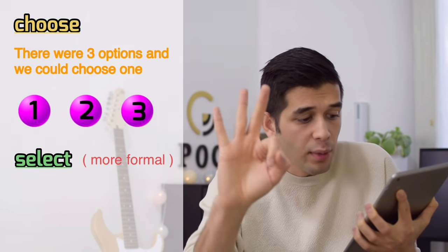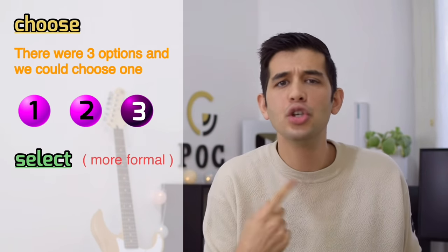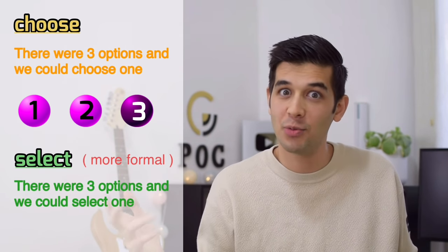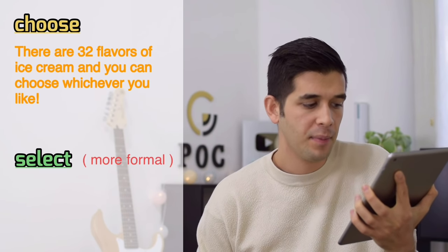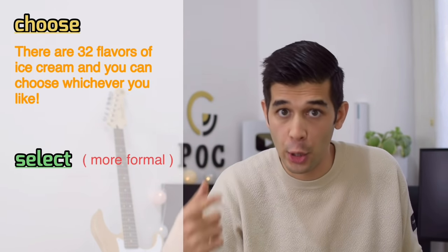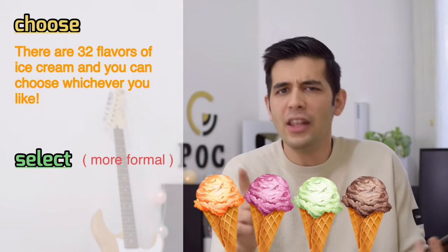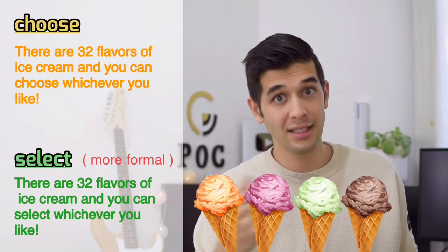Instead of 'choose,' say 'select.' That's more formal. For example, 'There were three options and we could select one.' Or: 'There are 32 flavors of ice cream and you can select whichever you like.' That's more formal.